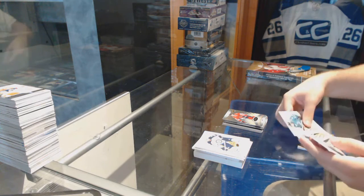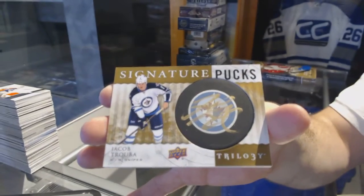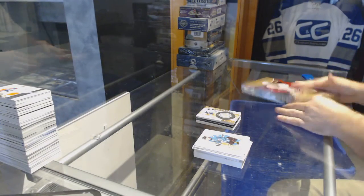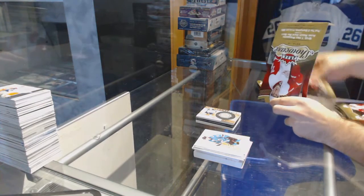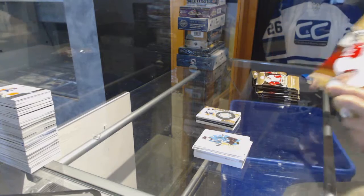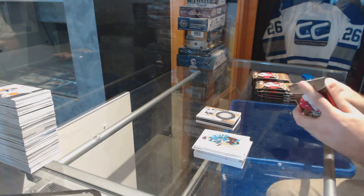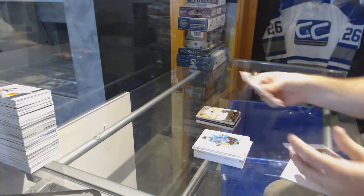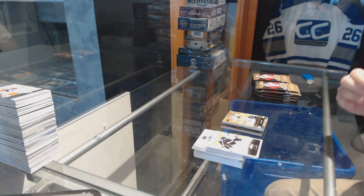And we've got for the Winnipeg Jets, Signature Pucks, Jacob Trouba. We've got a UC Saros for the Nashville Predators, to 499, Rookie.